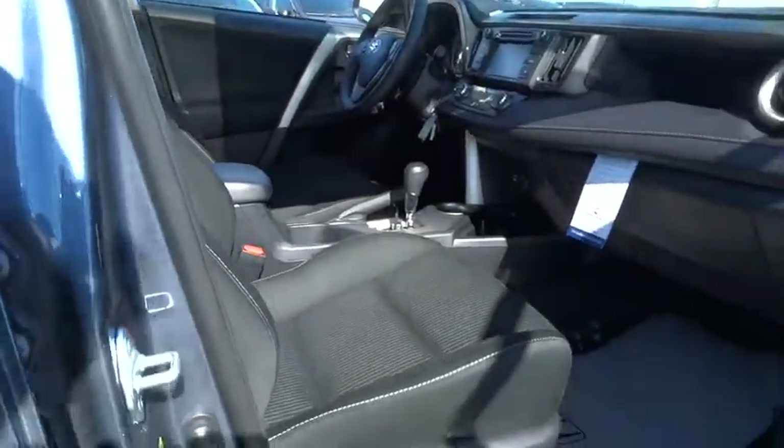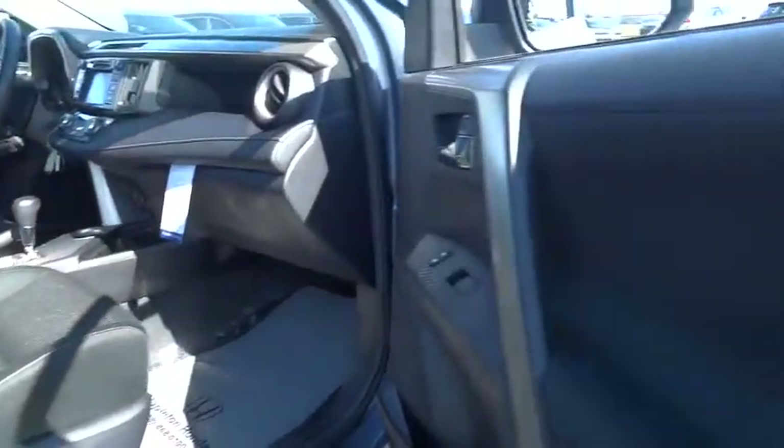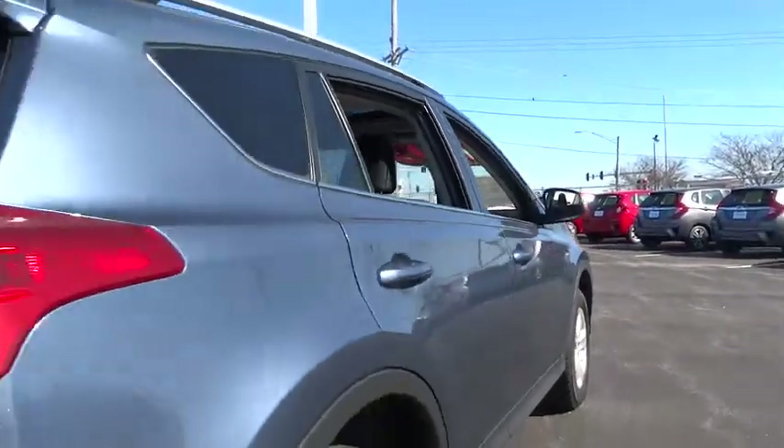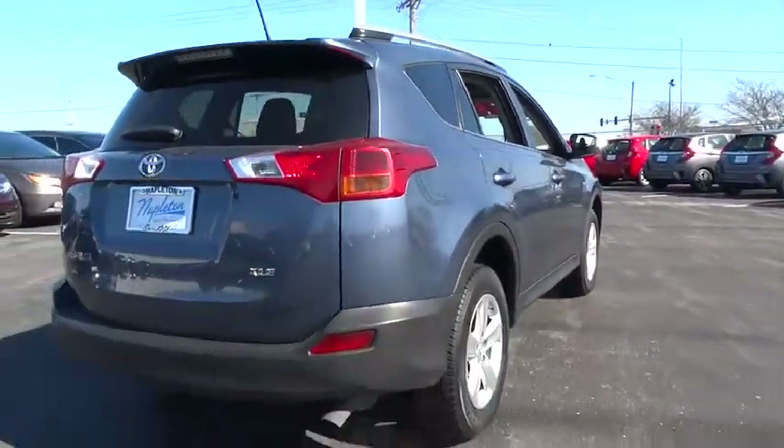alloy wheels, power steering, four-wheel disc brakes, hands-free communication, CD player, rear window defroster, electronic stability control, power windows,